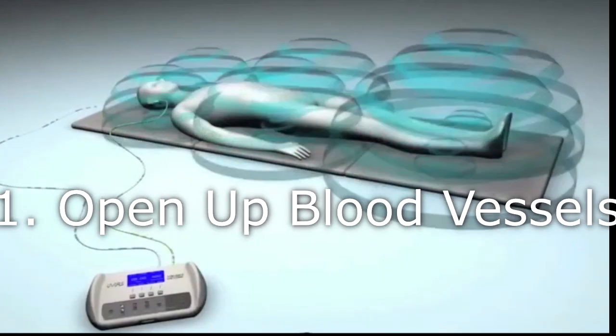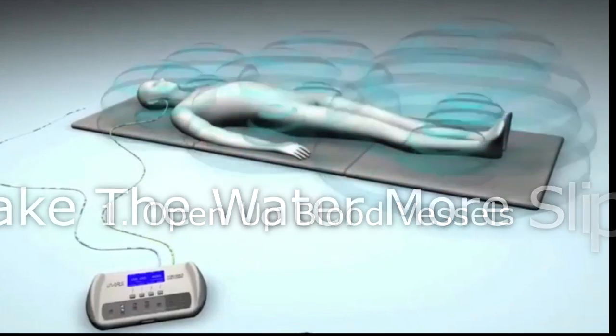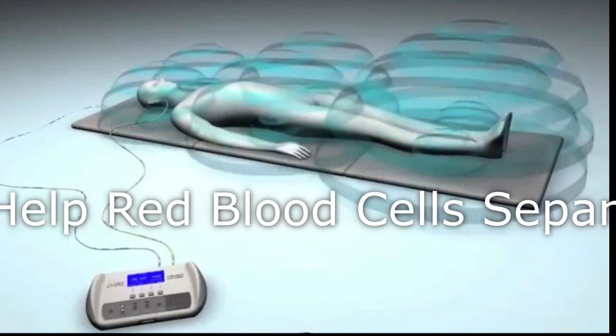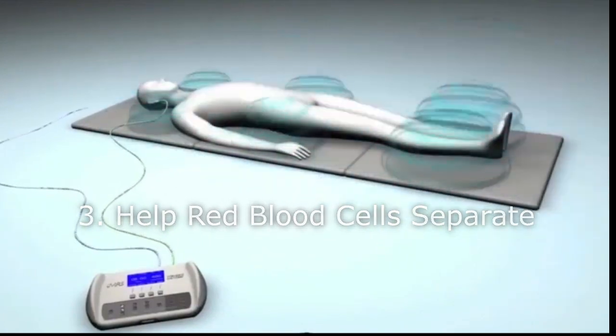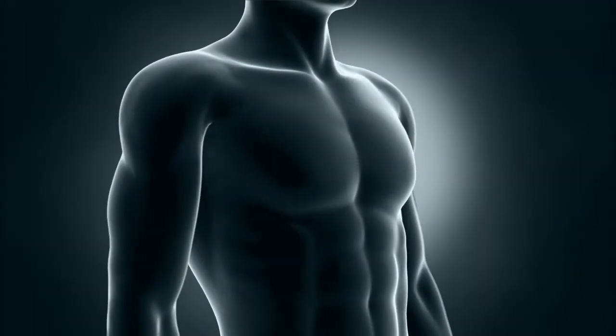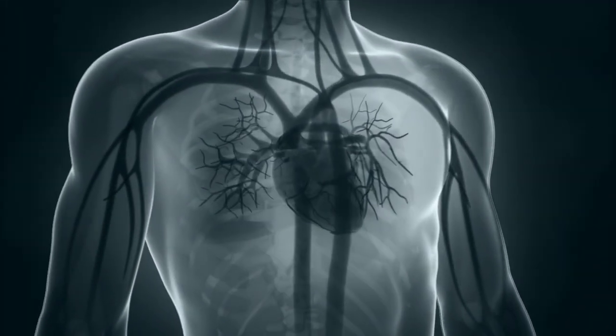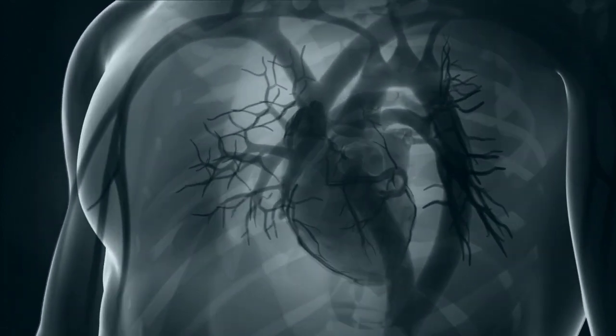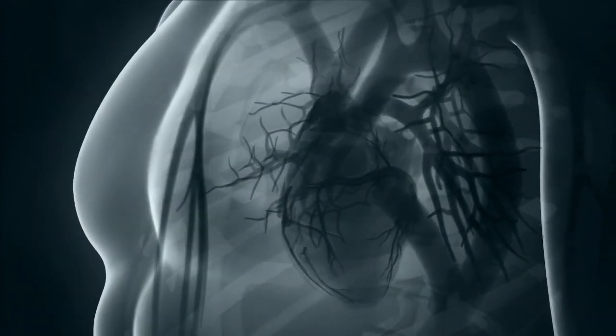Think about it — when you open up the blood vessels, make the water more slippery or wetter, and help the red blood cells separate from one another so they can hold a maximum amount of oxygen, those three things together are just the perfect storm for opening up your circulation. Heart disease and stroke are the number one and number five killers in the U.S. — this can be a lifesaver.